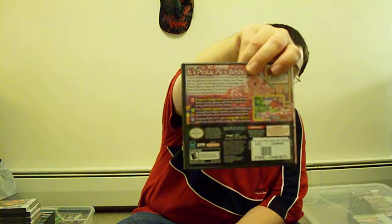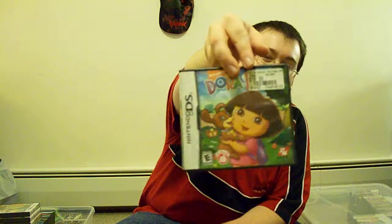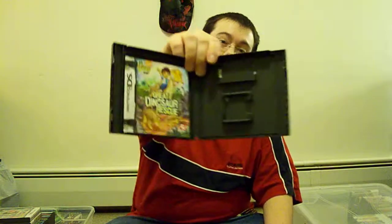And My Little Pony, I guess. It does have the instruction manual. And then we got Go Dig Go: Big Dinosaur Rescue. There's a structure manual.